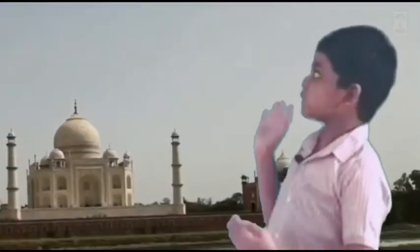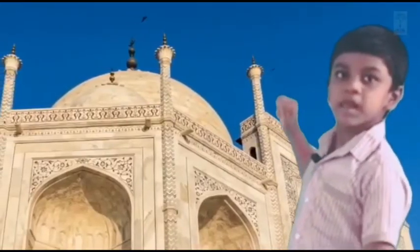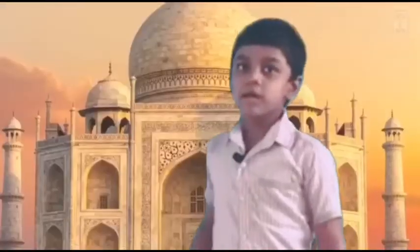Here we are at the Taj Mahal. It is huge and made of white marble, and it looks awesome. White marble is really expensive. It was built by Shah Jahan in the memory of his wife, and it lies on the riverbank of the Yamuna. Be proud that it is in our country!